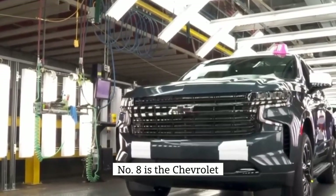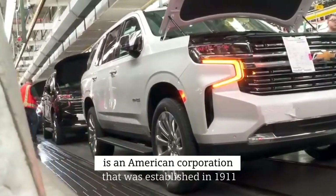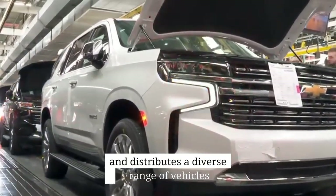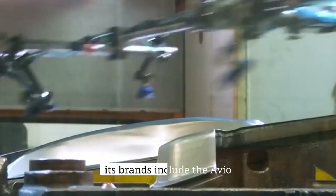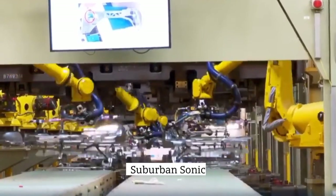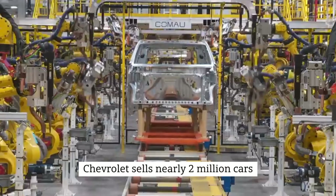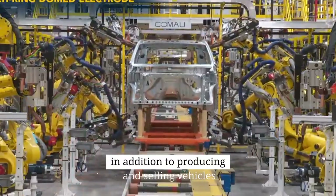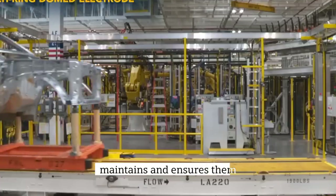Number 8 is Chevrolet. Chevrolet Motors Company is an American corporation that was established in 1911. It manufactures and distributes a diverse range of vehicles, ranging from light sedans to heavy-duty trucks. Its brands include the Avio, Captiva, Traverse, Suburban, Sonic, and Chevrolet Spark. Chevrolet sells nearly 2 million cars in the United States alone each year. In addition to producing and selling vehicles, Chevrolet Motors also repairs, maintains, and insures them.